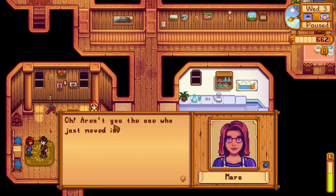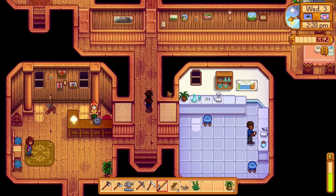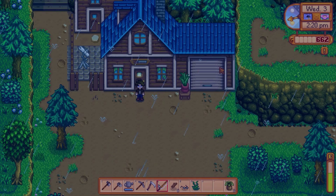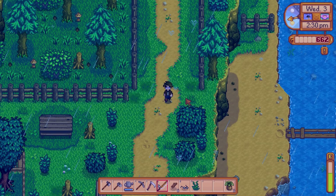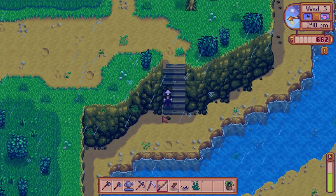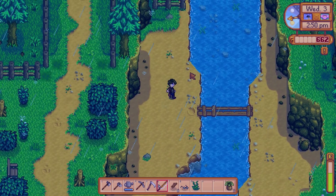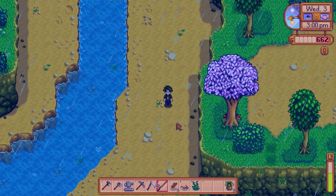Who are you? Maru! 'Oh, aren't you the one who just moved in? I'm Maru, I've been looking forward to meeting you.' Nice to meet you, Maru. So now we're only missing two people — two townsfolk right now. We found everybody else. Maybe we'll get lucky and stumble across someone else. Since everything's raining, most people are probably home instead of out and about.